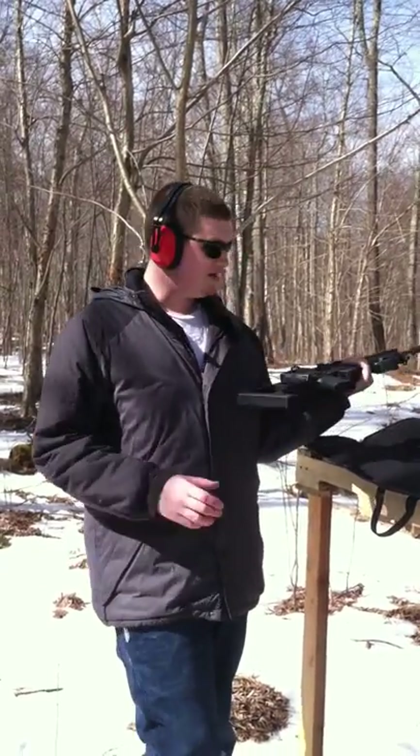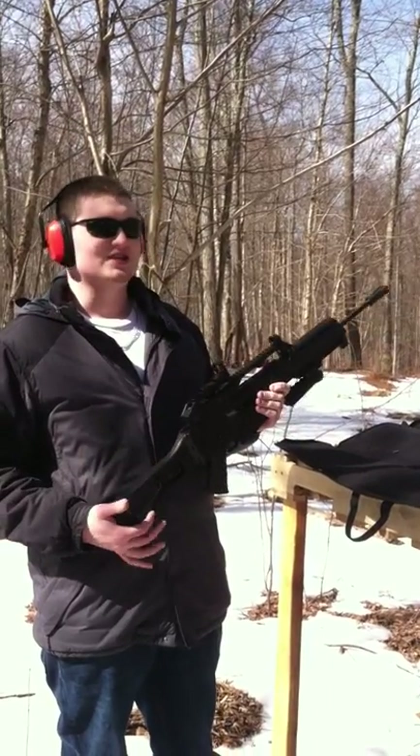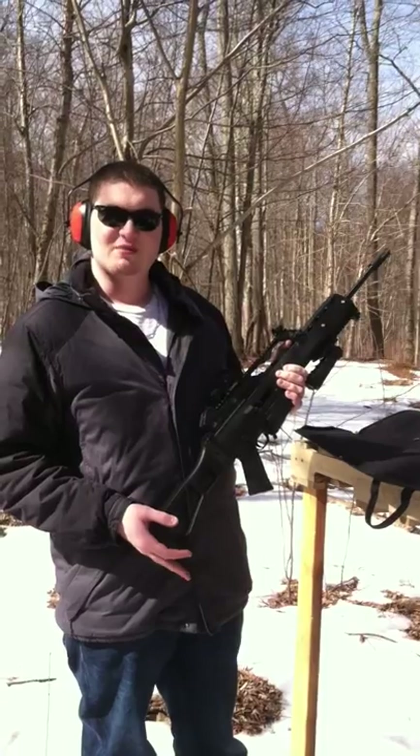Hey guys, how's it going? My name is Tom, and I got inspiration to make some videos from watching Hickok45 on YouTube. So I figured I'll make a couple videos about my guns.